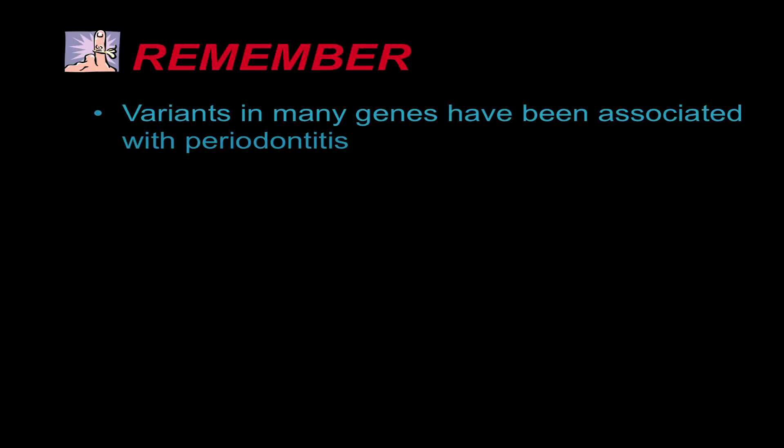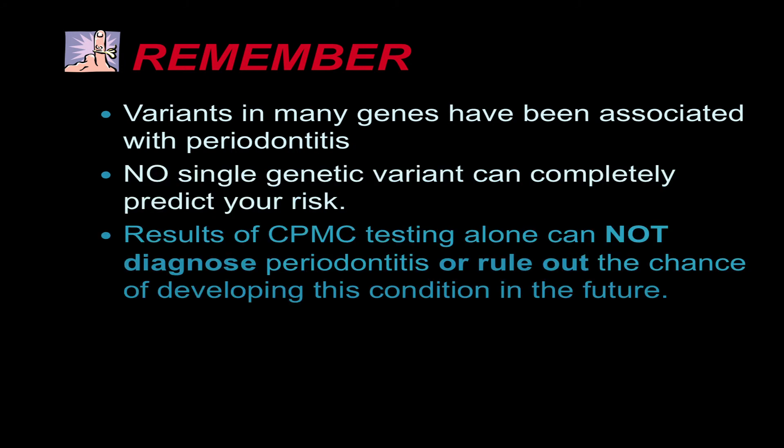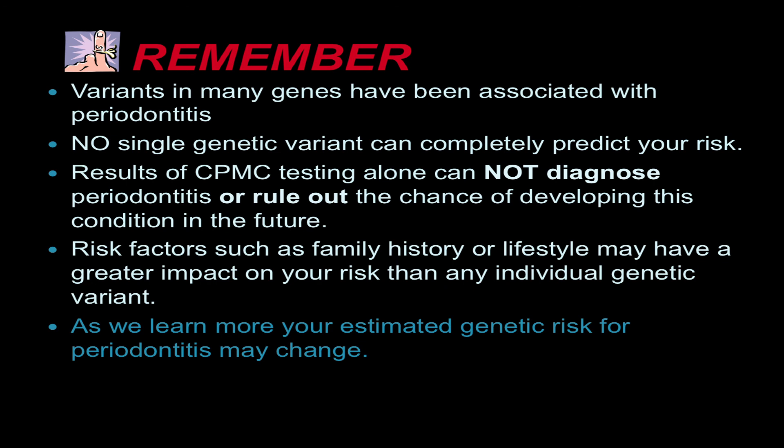Remember, periodontitis is a complex disease caused by a combination of genetic variants and the environment. No single genetic variant causes periodontitis, so no single genetic variant will completely predict your risk. Results of CPMC testing alone do not diagnose periodontitis or rule out the chance of developing it in the future. Genetic variant information can help estimate your risk; however, other risk factors like your family history or lifestyle may have a greater impact. We may learn of other genetic variants that influence your risk in the future, and as we learn more, your estimated genetic risk for periodontitis may change. We'll keep you updated on changes through the CPMC web portal.